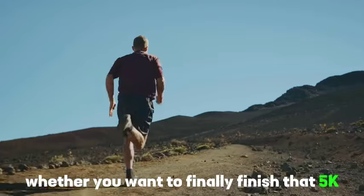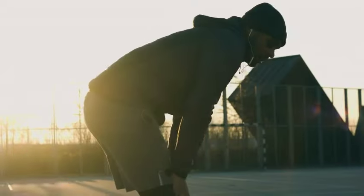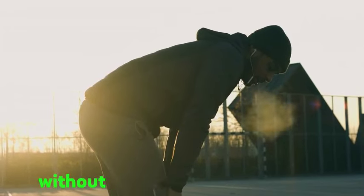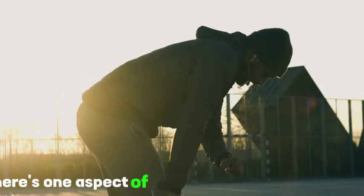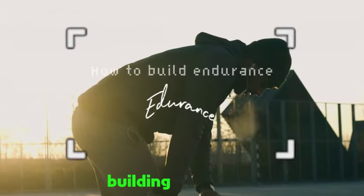Whether you want to finally finish that 5k, train up for a half marathon, or just make it through your next barre class without feeling like a puddle of mush after those first few reps, there's one aspect of fitness you'll want to focus on: building endurance.